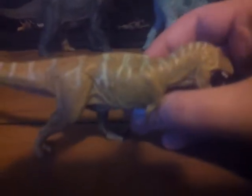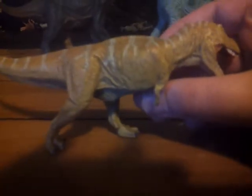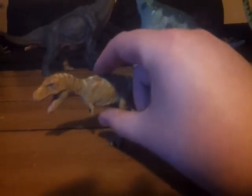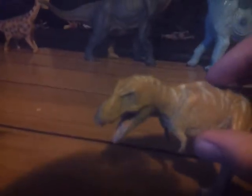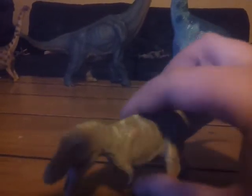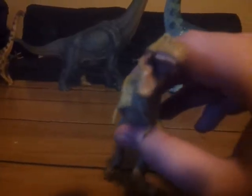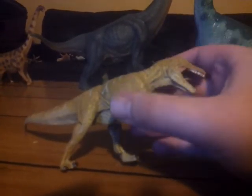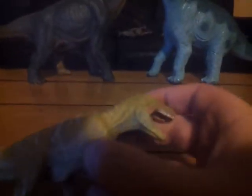This is the only Zhuchengtyrannus figure I know of. It is relatively small, but yeah, it's really good. The paint color scheme is okay — it has a bit of white streaks and stripes around here, and pretty much the feet are the right size. They're not clown feet, that's the reason why it has a base. The teeth are really nice, and you have the inside of the mouth nice as well.